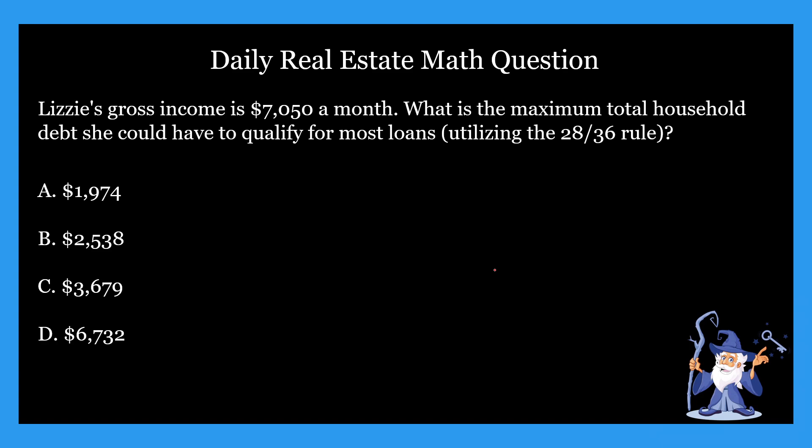This series is amazing for anyone preparing for their real estate exam, so make sure to click that like button and subscribe — that way you're fully prepared come exam day. This week we've been going over 28 by 36 rule questions. The question states: Lizzie's gross income is $7,050 a month. What is the maximum total household debt she could have to qualify for most loans utilizing the 28 by 36 rule? Options: A) $1,974, B) $2,538, C) $3,679, or D) $6,732. Go ahead and take some time to think it over and pause if you need to.